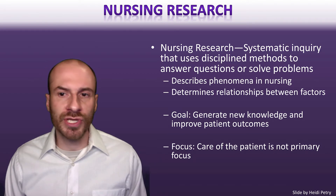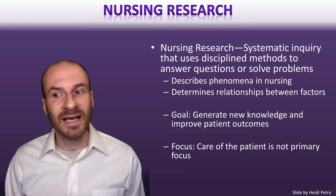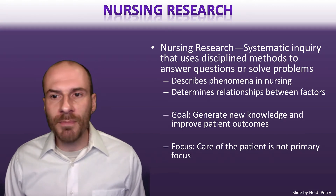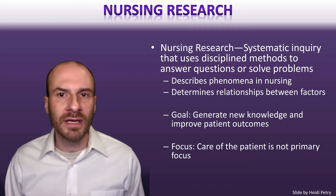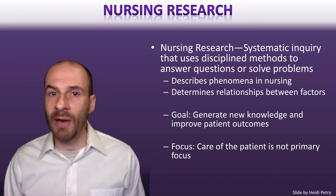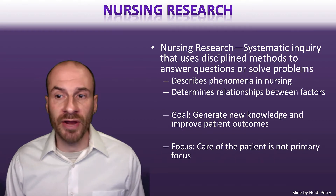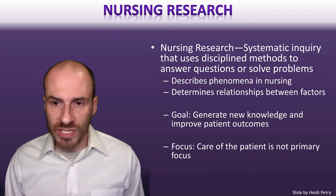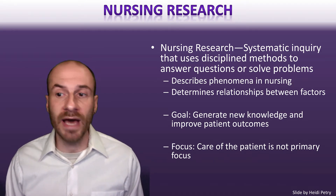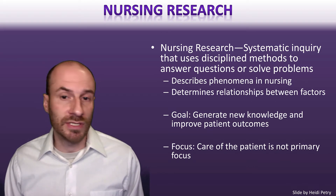Nursing research is a systematic inquiry that uses disciplined methods to answer and solve problems. The key component here is systematic inquiry — having a system that allows us to think carefully about a problem and allows that work to be replicated and understood by others, and allows us to build knowledge in a certain area. Using specific processes and specific methods is very important to that.